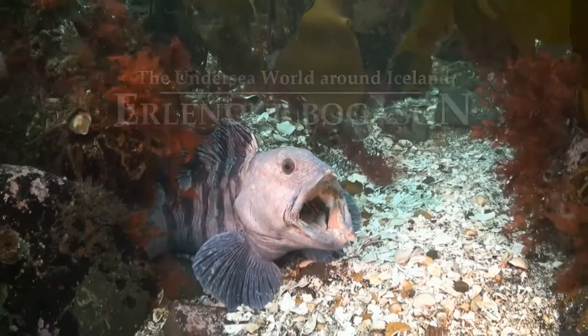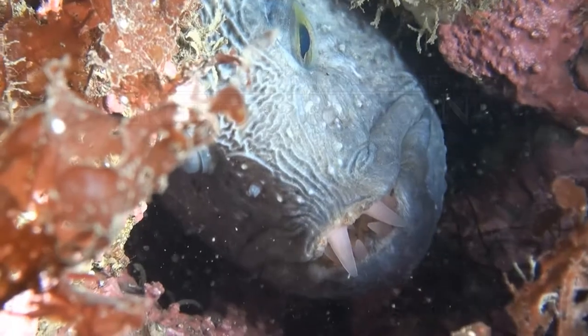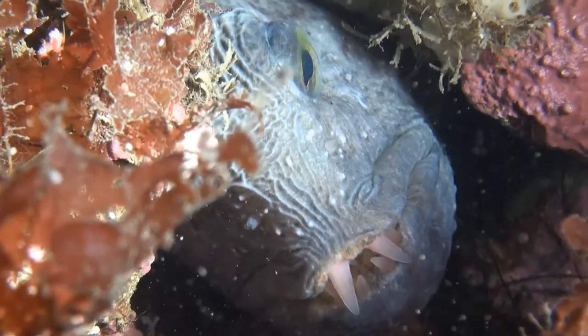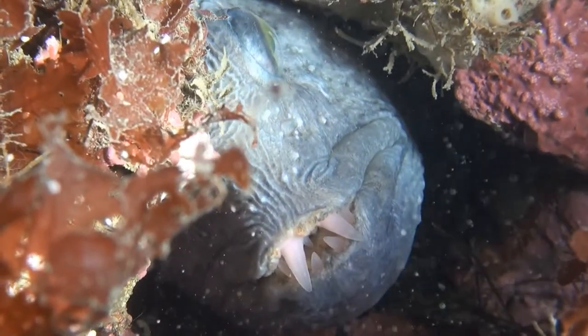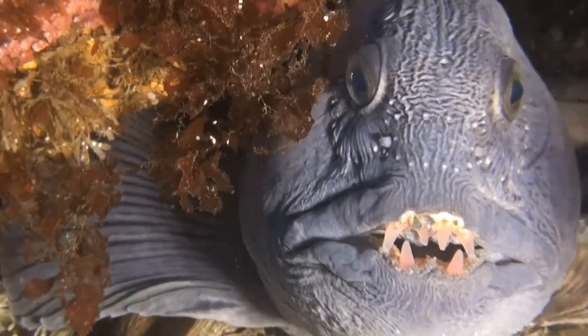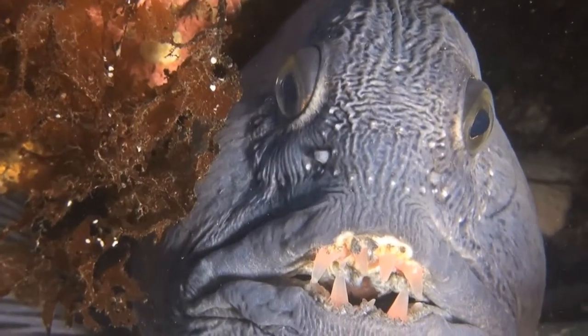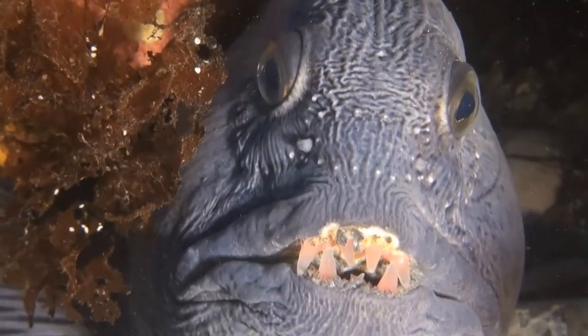The Atlantic Wolffish finds himself a hideaway in crevices and conceals himself there, only giving the game away when he's threatened. Then he opens his mouth and gives you a nasty show of his formidable set of choppers. It's a hard life down in the depths, and each species has developed its own way of avoiding becoming someone else's dinner.